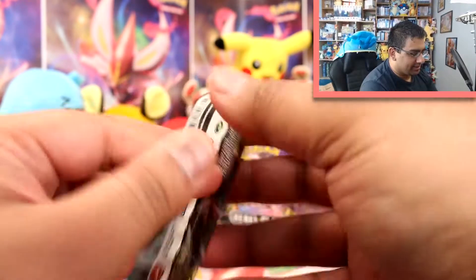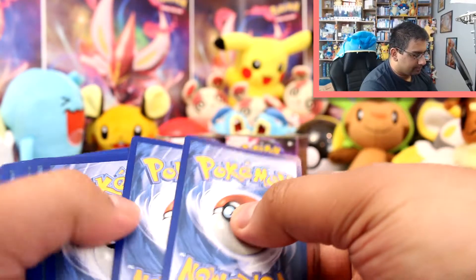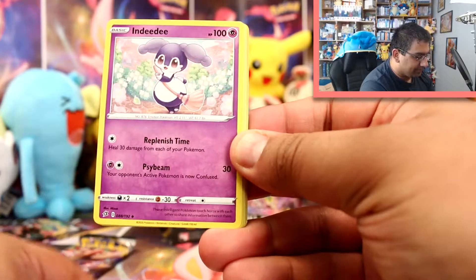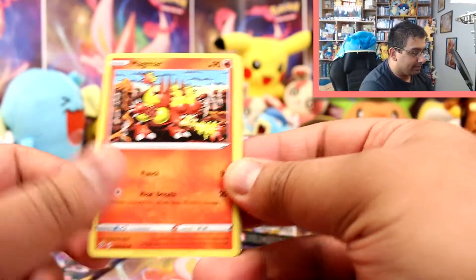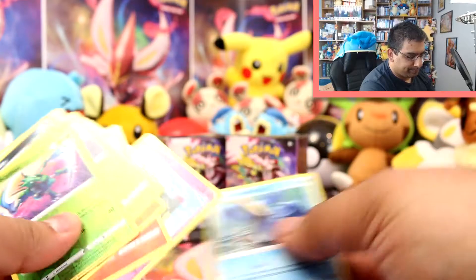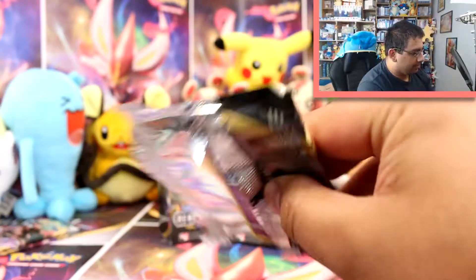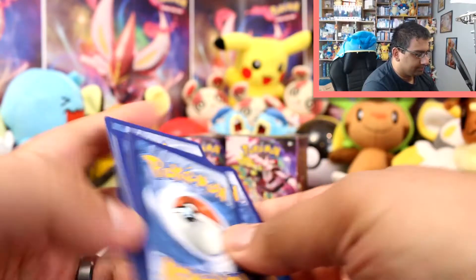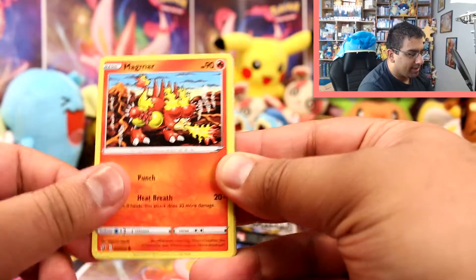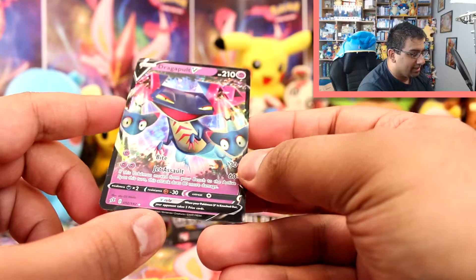I love this Inteleon artwork. Next pack: Steel Energy, Heliolisk, Burning Scarf, Indeedee, Vullaby, Dreepy, Magmar, Galarian Yamask, Surskit, a Scyther Reverse, and a Cramorant Rare. One more pack — let's see if we can get a V or something bigger. We've got a Water Energy, Speed Electric Energy, Metapod, Heliolisk, Dreepy, Magmar, Galarian Yamask, Surskit, Stuffle, a Litwick Reverse, and a Dragapult V! That's awesome.